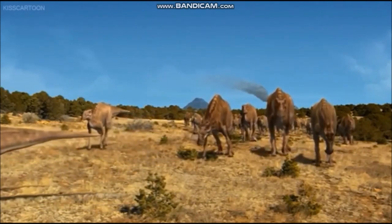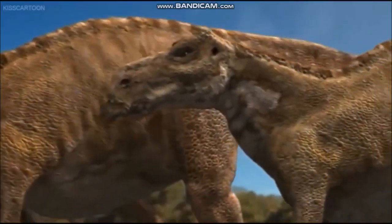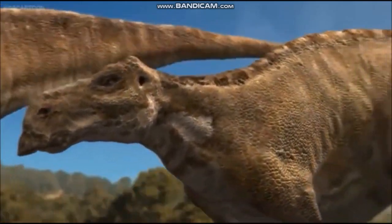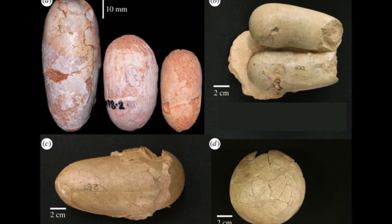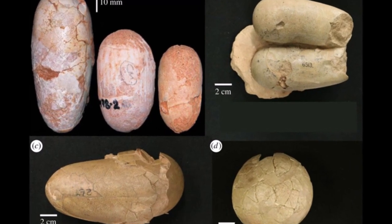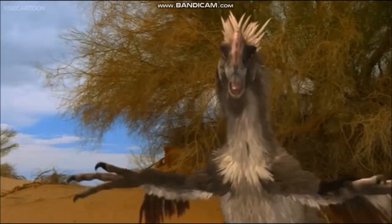In a handful of cases, scientists have been lucky enough to find embryos inside eggs. So far, embryos are known for the theropods Troodon, Oviraptor, and Therizinosaurus.